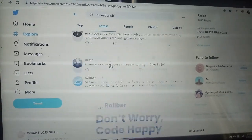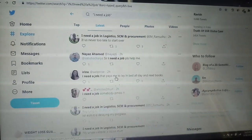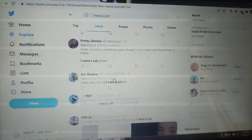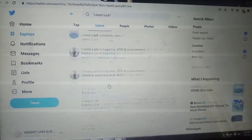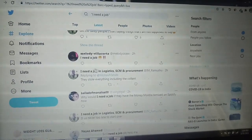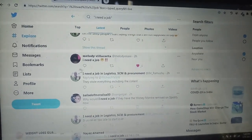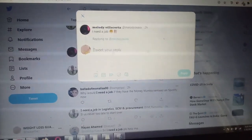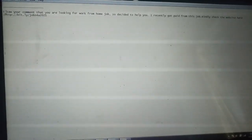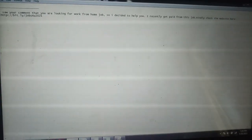If you put that ClickBank product in front of these highly targeted customers, you will definitely make a sale — there are very high chances. The product is very good and proven. Select one of these tweets, click Like, then Reply. When you reply, type: 'I saw your comment that you are looking for a work from home job, so I decided to help you. I recently got paid from this job — kindly check the best website here' and add your affiliate link.